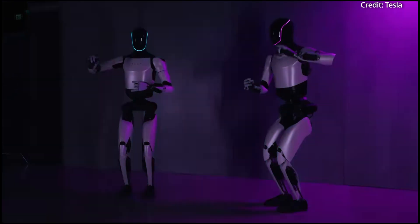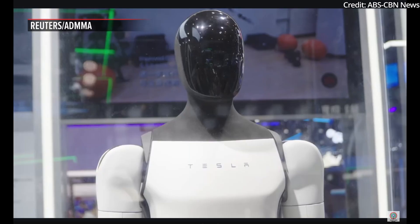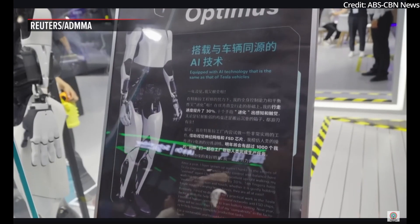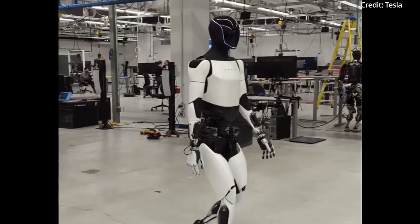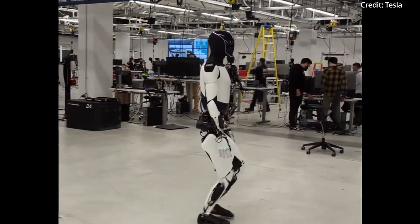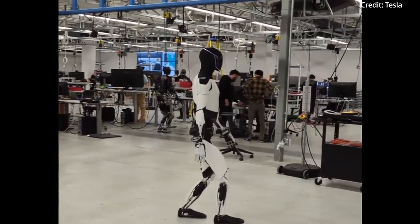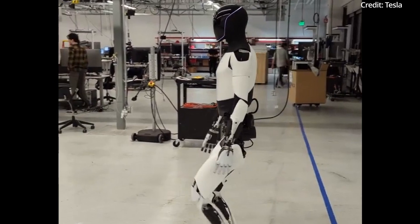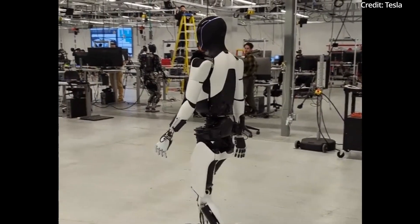With all of this progress, Tesla plans to deploy Optimus Gen 2 in its own manufacturing factories to test the robot's practicality first. This initial phase will allow the company to fine-tune the robot's capabilities in a controlled environment, and once proven effective, Tesla will begin commercial sales, making it available to a broader market sometime in 2025.